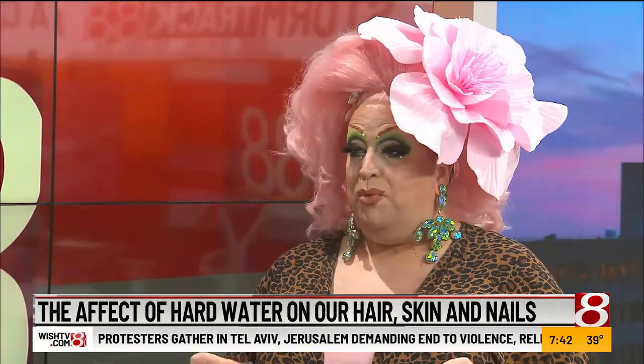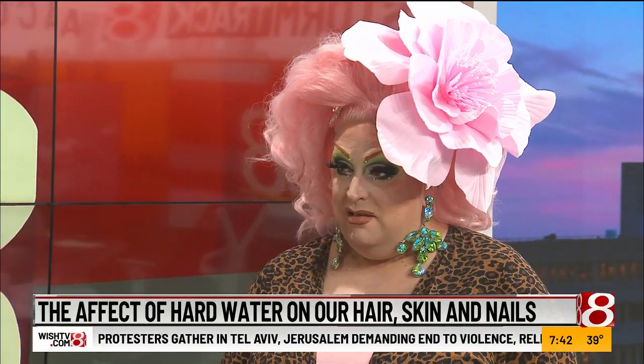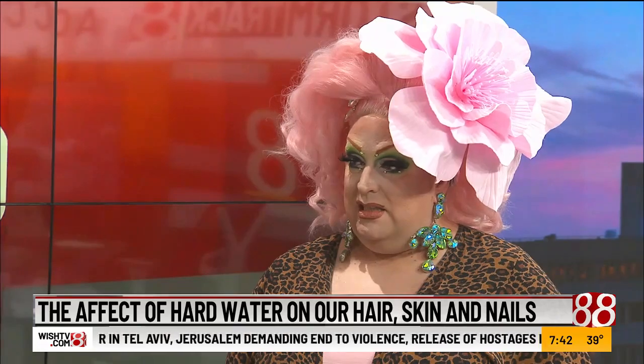There are also some phenomenal products produced right here in Indianapolis by our friends at Malibu Wellness. They have a hard water wellness product that's really phenomenal, and there are all kinds of great products out there. I highly recommend connecting with your cosmetologist to find the right products for your needs.